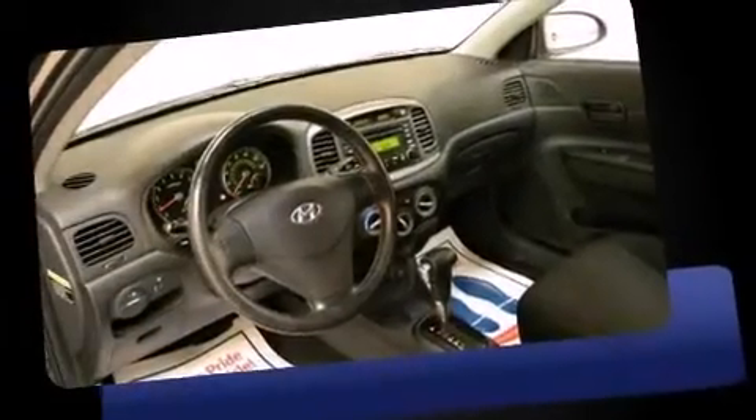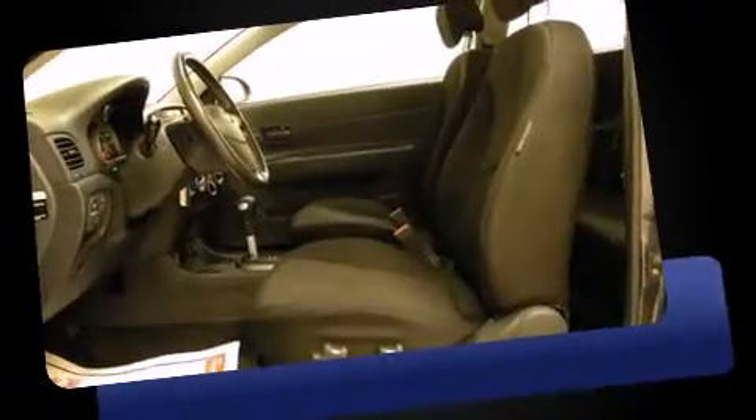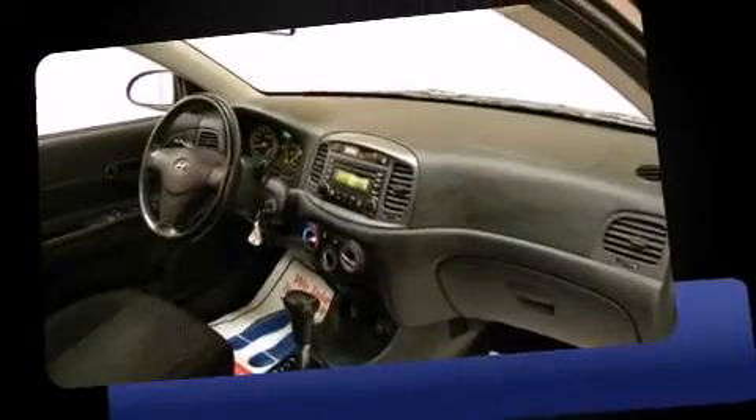The 2007 Hyundai Accent — this two-door five-passenger hatchback still has fewer than 60,000 miles. It features a front-wheel drive platform, an automatic transmission, and an efficient four-cylinder engine. All of the following features are included: front fog lights,